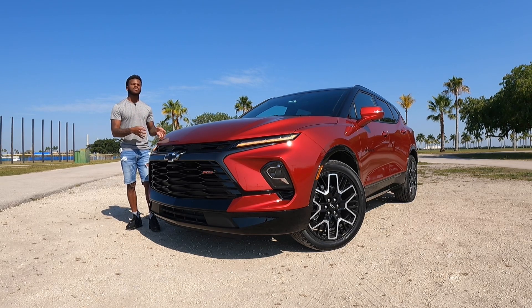Let's talk about pricing for the Blazer RS. Starting price is at $45,400, including destination. This particular one stickers at $51,360. If you're on the market for a Chevy, be sure to check out your local Chevrolet dealership to purchase a Blazer or any other Chevrolet products.